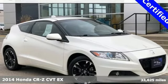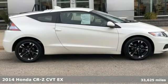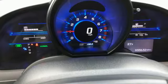Here's a 2014 Honda CR-Z. Honda's created some of the most admired vehicles on the planet. You'll look forward to every drive with features like these.